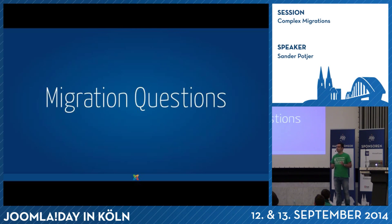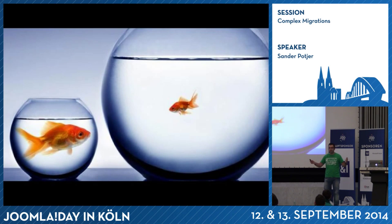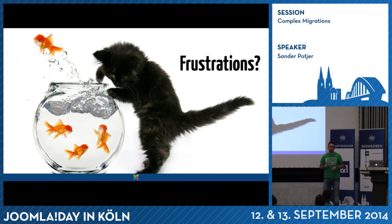Each migration starts with a couple of questions — for yourself and for the client. The first one: is a real one-to-one migration needed? Do you need the Joomla 1.5 website to be exactly the same in Joomla 3, with the same components and template? Or do you need something bigger because the requirements have changed? Does the client have any frustrations with the current website? Often when you ask clients how they're using the website, they mention things that are really annoying or wish things were possible.